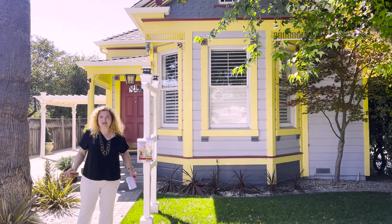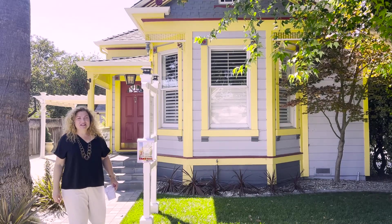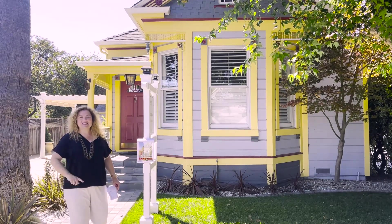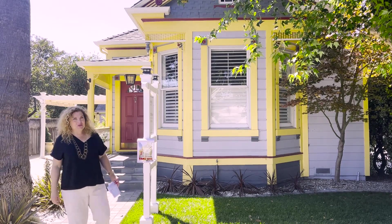If 'small but mighty' ever described a house, it's 520 Fisk, built in 1900. This grande dame has a lot to offer. Come on inside and I'll show you.